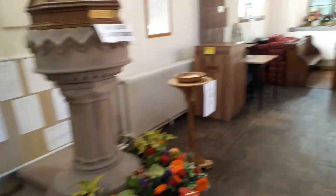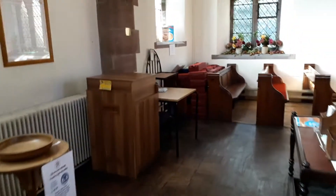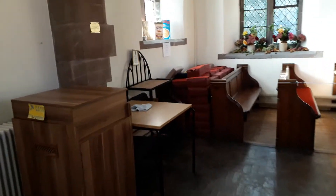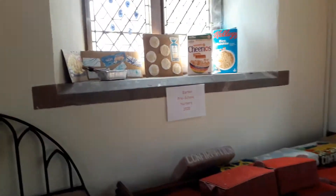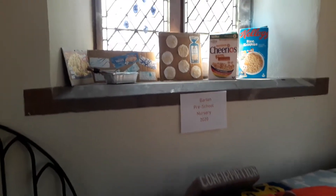As we move around the church, you'll see that each of the window bottoms has been decorated by different people, picking up on harvest and autumn themes. Some it's obvious who they've been done by; some not so obvious.